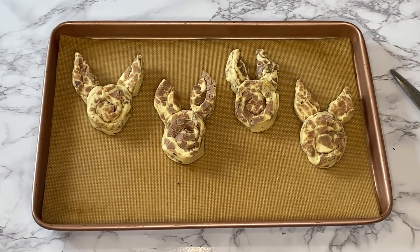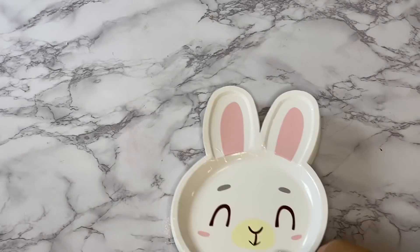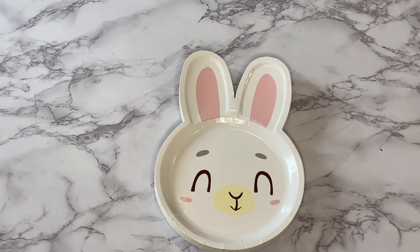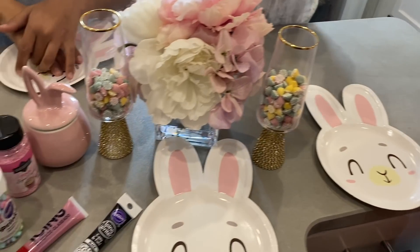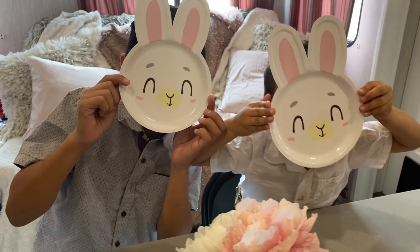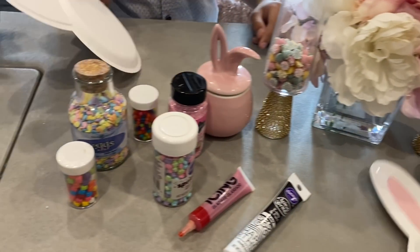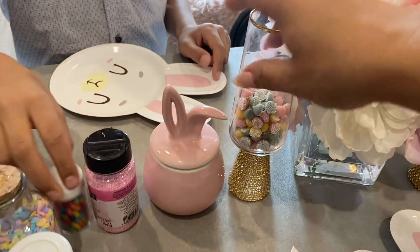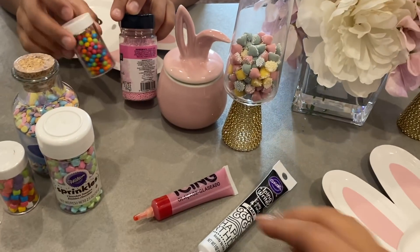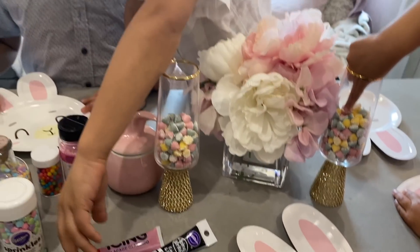Now we're just going to put these in the oven. I got these dishes such a long time ago when I was doing my Easter basket and my coffee bar — I had picked them up at HomeGoods — so I'm so excited the kids get to use these. Okay, you guys, we're all set up. The kids are so excited. Our little bunnies! We have all kinds of fun stuff — a bunch of sprinkles — and they're going to go to town and do whatever they want.